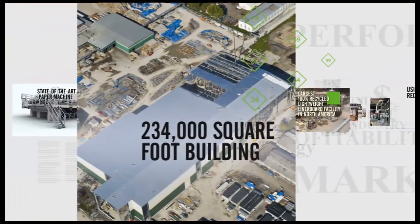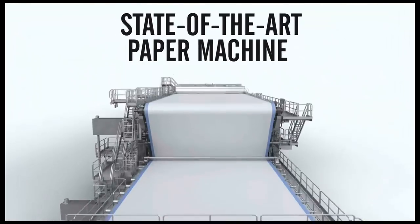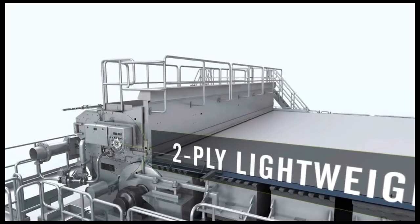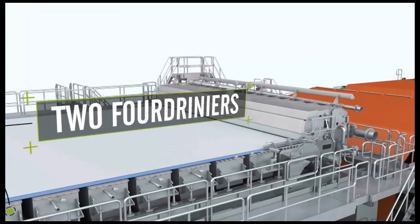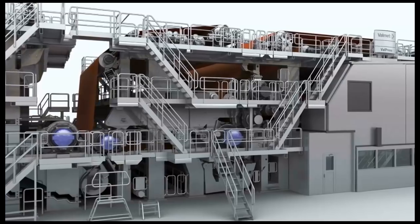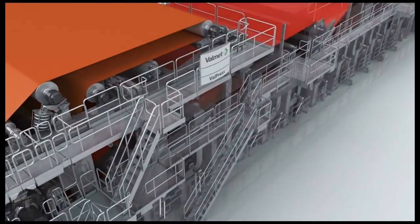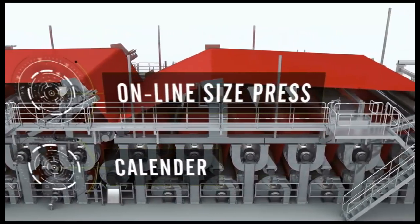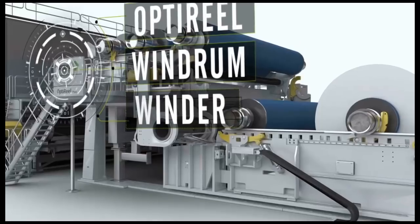The 234,000 square foot building houses a single state-of-the-art paper machine, 328 inches wide, which produces 2-ply lightweight liner board with a consolidation of 2 fourdriniers to form a uniform sheet, a high-quality press section, an online size press and calendar to enhance sheet properties.